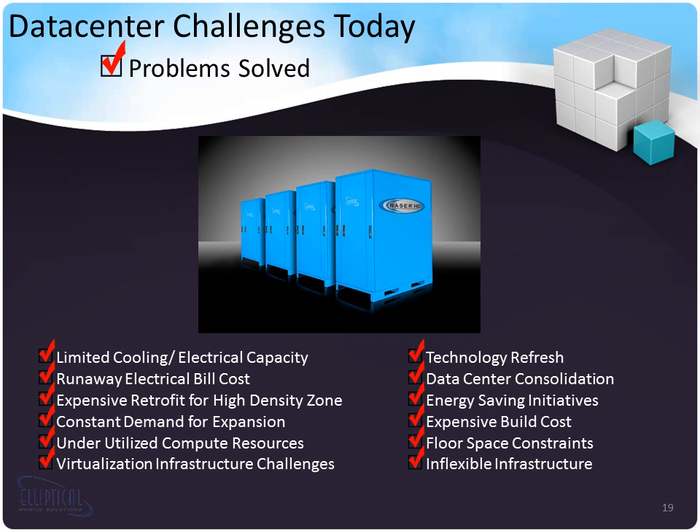Our MMDCs solve a lot of data center challenges today. Limited cooling or electrical capacity: if you can increase the number of ones and zeros you produce per watt, you can increase the capacity of your site without adding additional power. Runaway electrical bills — we're all familiar with that. For expensive high-density zone retrofits, an entire restructure of cooling methodology is typically required in a data center, but if you drop a Razor HD into that space, none of that hassle is required.